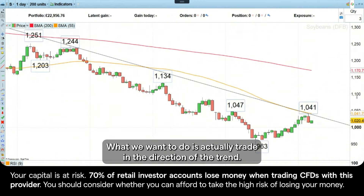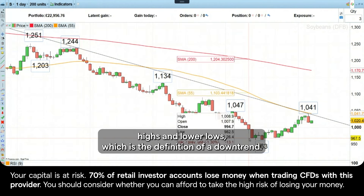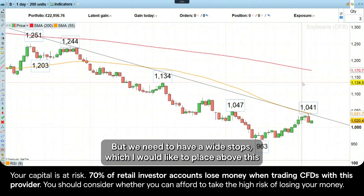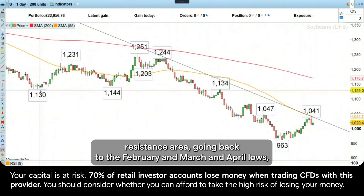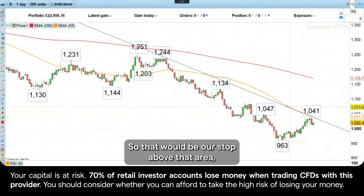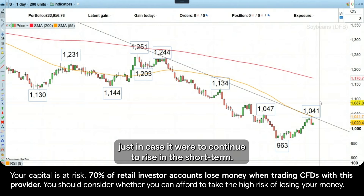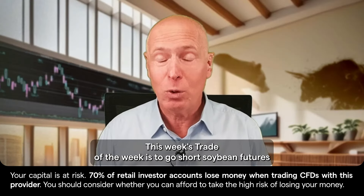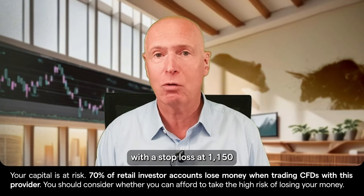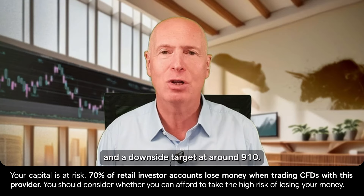And now this week's trade of the week — what we want to do is actually trade in the direction of the trend. You can see here we have a series of lower highs and lower lows, which is definitely a downtrend, and it looks as if we are now resuming the downtrend again. But we need a wide stop, which I would like to place above the resistance area going back to the February, March, and April lows, and also the July high between 1,130 and 1,144. This week's trade of the week is to go short soybean futures with a stop loss at 1,150 and a downside target at around 910.